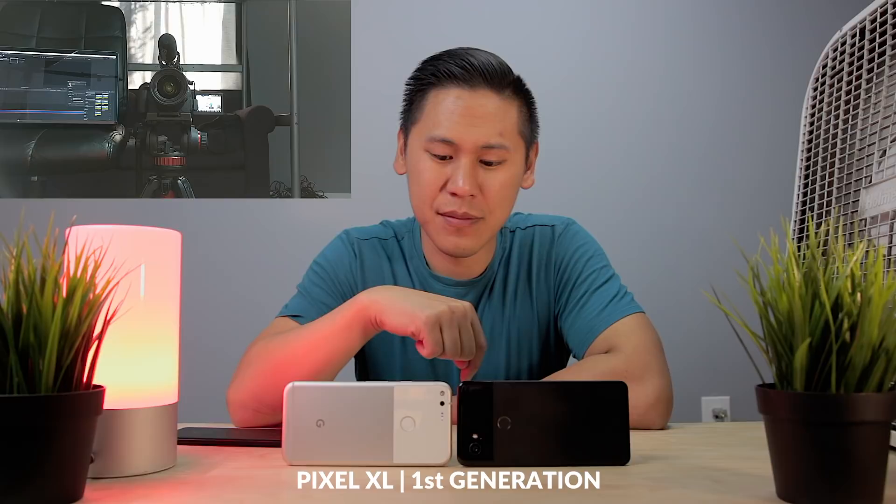And now we've introduced the original Pixel XL. Here's the audio from the Sennheiser mic, and then here is the audio from the first-gen Pixel XL. Do you hear any artifacts? Now here is the post-update Pixel 2 XL audio. Do you hear any artifacts there?